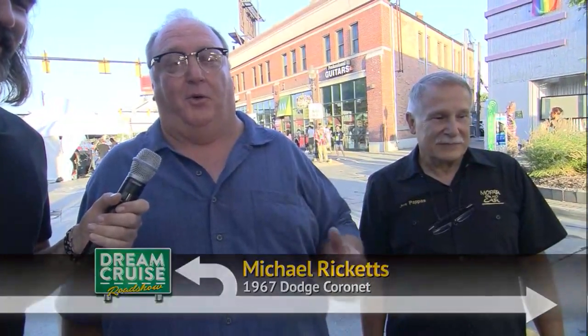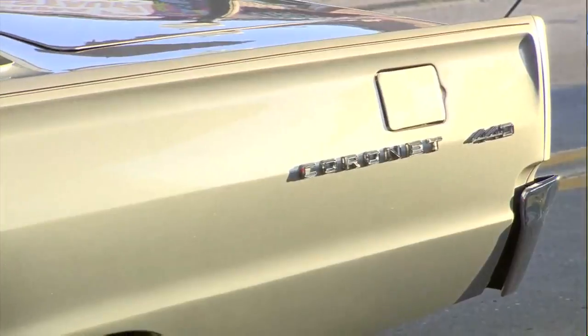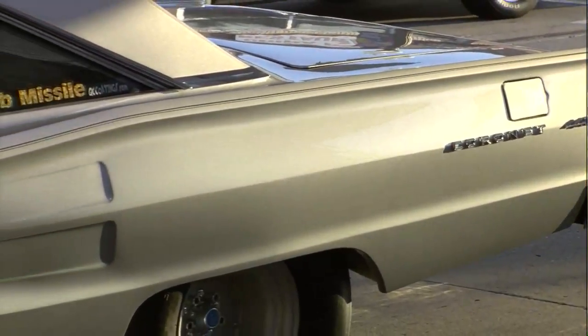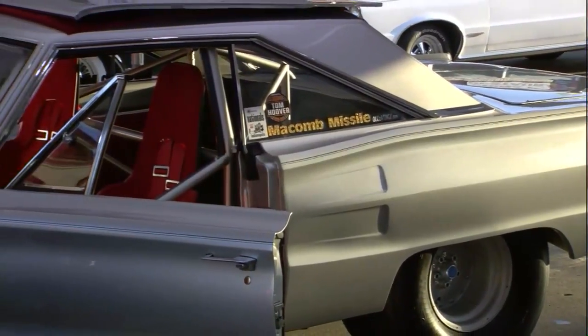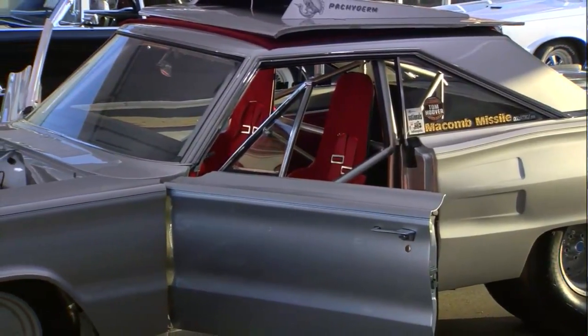It's an original 1967 Coronet 440 body style. It's a factory WO package super stock race car. Chrysler built 55 of these in 1967, and they built 55 Plymouths. This thing was just built to race. Initially the car had all the street-legal components on it, and the race car parts were in the trunk. That's awesome.